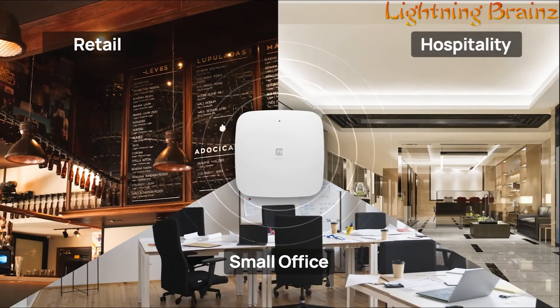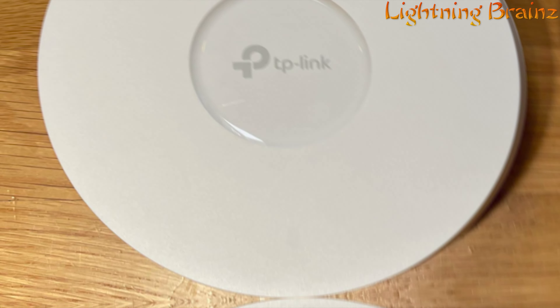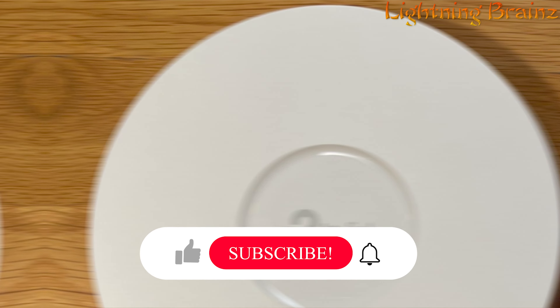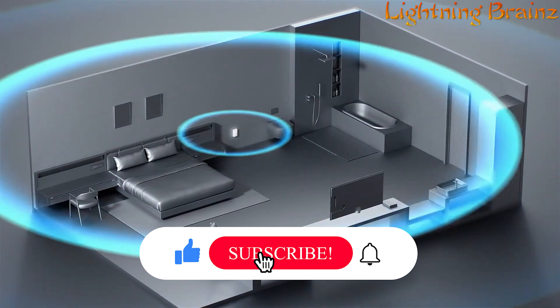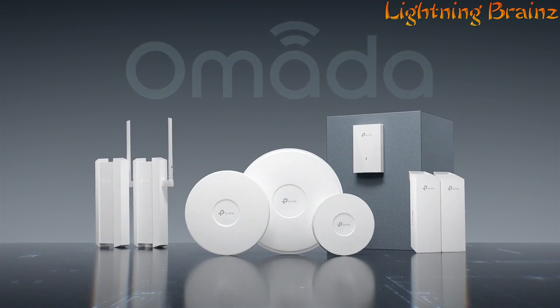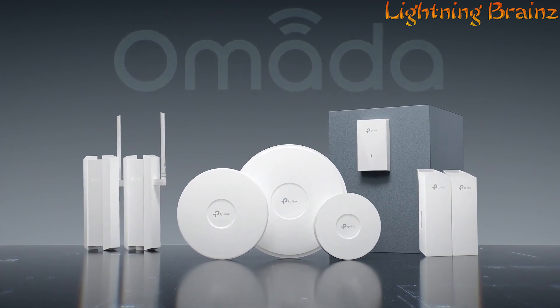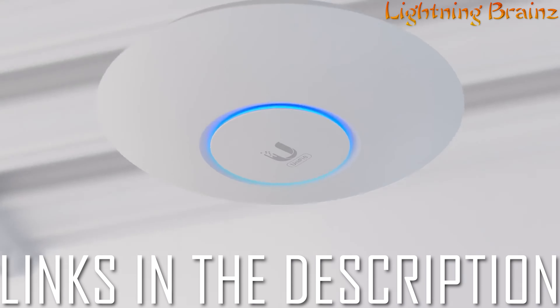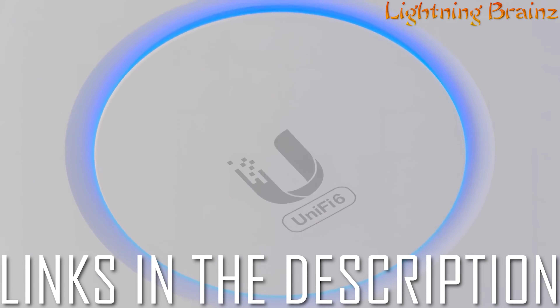In this video, we'll be uncovering the 5 best Wi-Fi 6 wireless access points that promise lightning-fast speeds and seamless connectivity for your devices. Our criteria include data transfer rates, coverage range, scalability, security features, and of course, affordability. Links to all the featured Wi-Fi 6 access points are conveniently provided in the description below, so be sure to check them out.